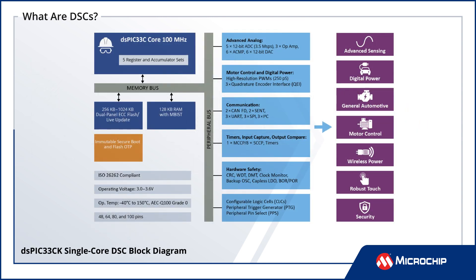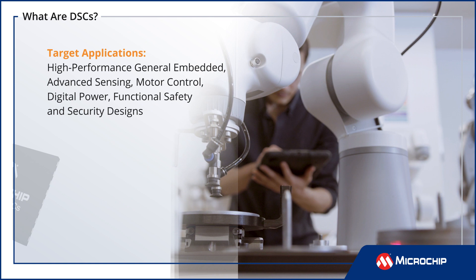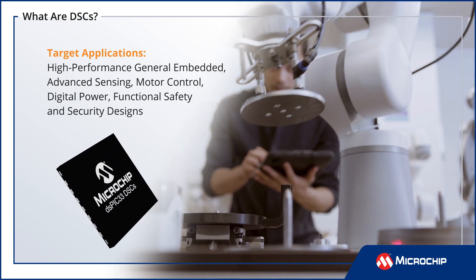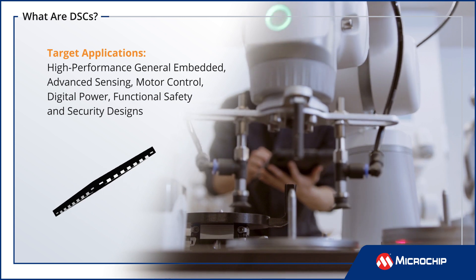Offering single-cycle execution, deterministic interrupt response, zero overhead looping, and fast DMA, DSPIC DSCs also add a single-cycle MAC and accumulators and application-specific peripherals for math-intensive, high-performance general embedded, advanced sensing, motor control, digital power, functional safety, and security designs.